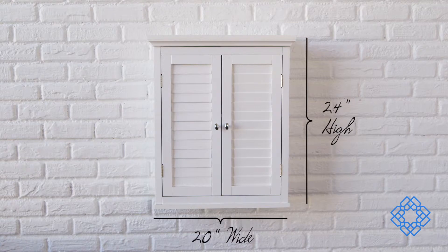At 20 inches wide, 7 inches deep, and 24 inches high, you'll like this cabinet for its storage room, but you'll love it for being so beautiful every time you enter the room.